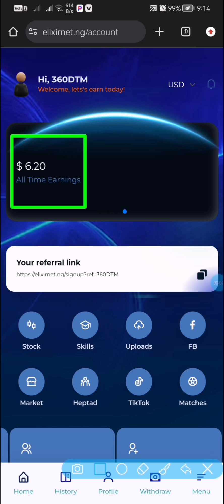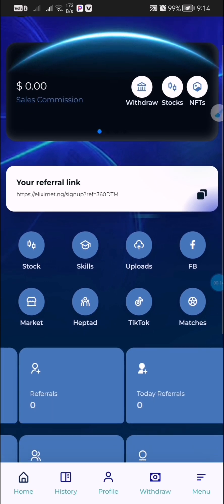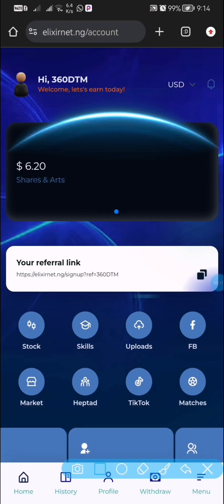After registering, you need to own a TikTok account. As you can see on my screen, this is the money I made for myself within two to ten minutes of joining this platform.